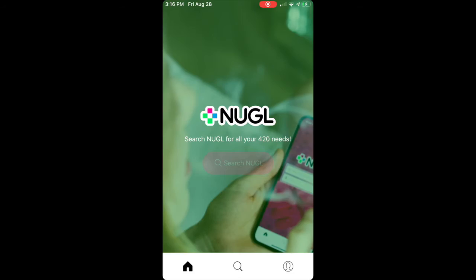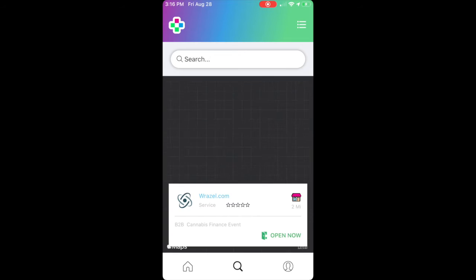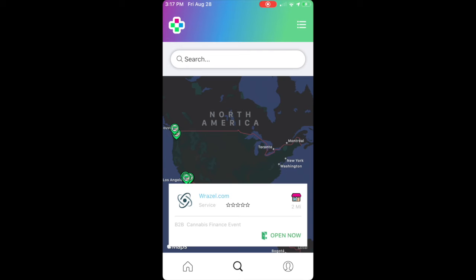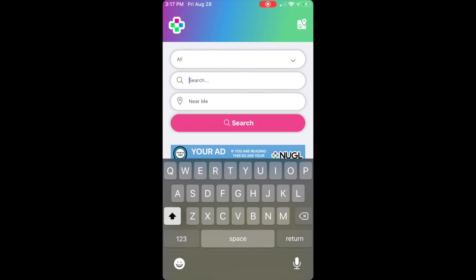So from the home page, click Search Nuggle. If you want to search by the map, there's a little map icon in the corner. It will automatically toggle to your location. For now, we're going to search for Riley Enterprises.